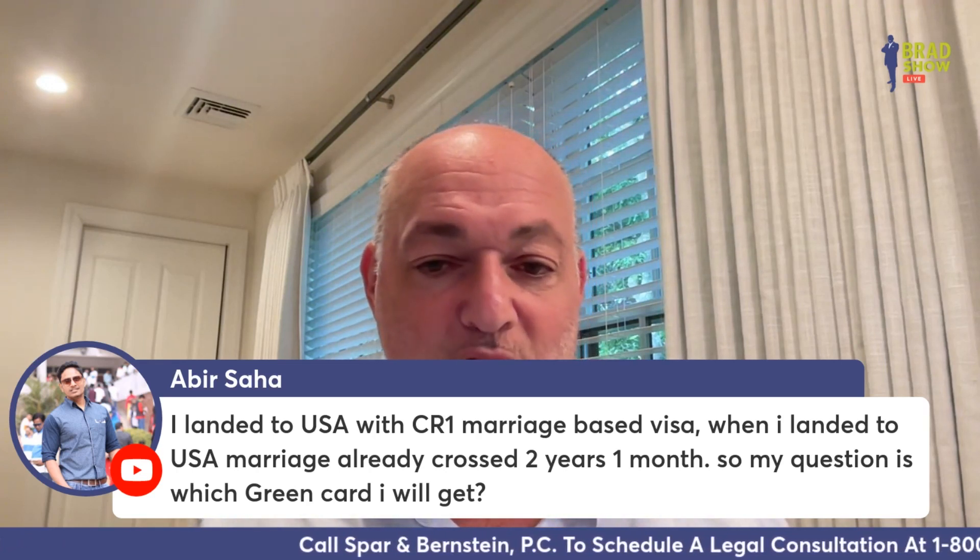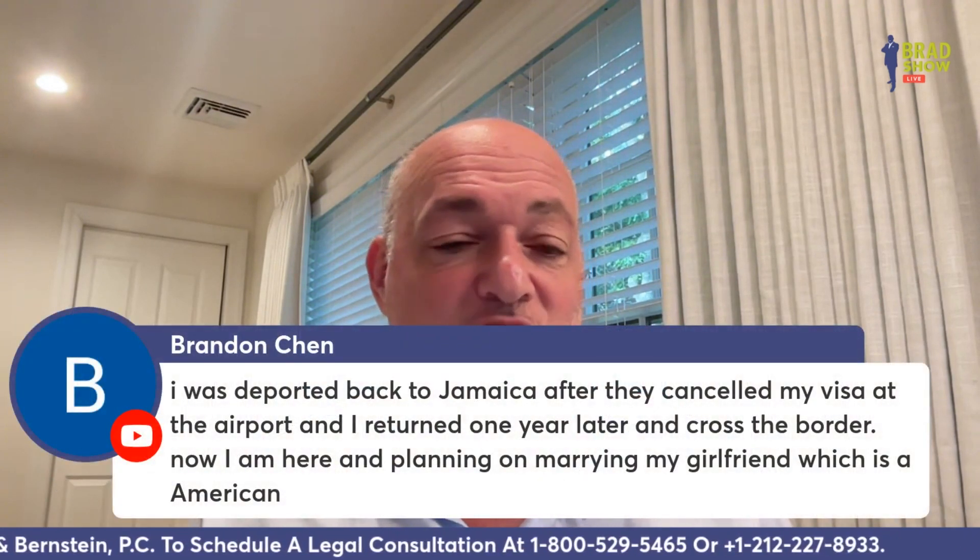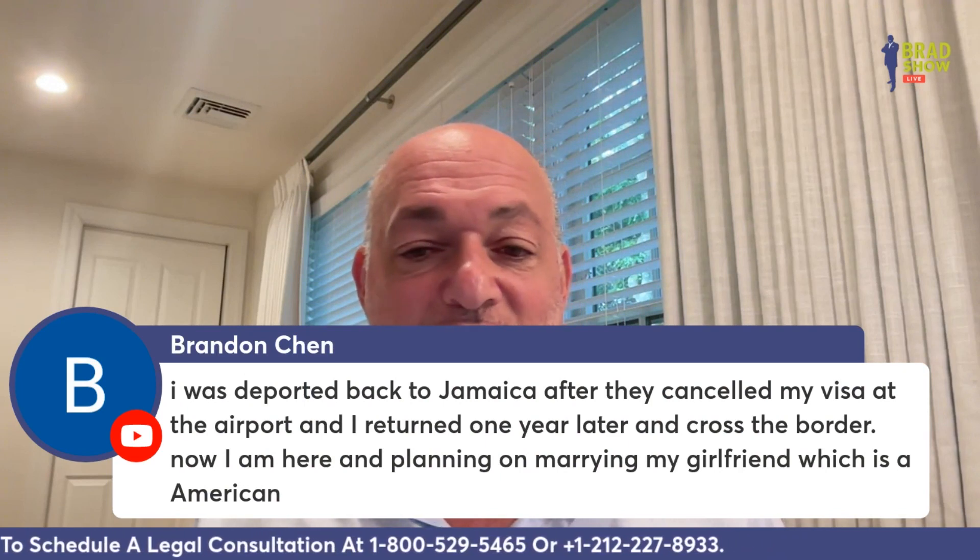Abir Saha says: I landed in the USA with a CR1 marriage-based visa, but when I landed my marriage had already crossed two years and one month. Which green card will I get — a 10-year green card? Congratulations — yes, a 10-year green card.